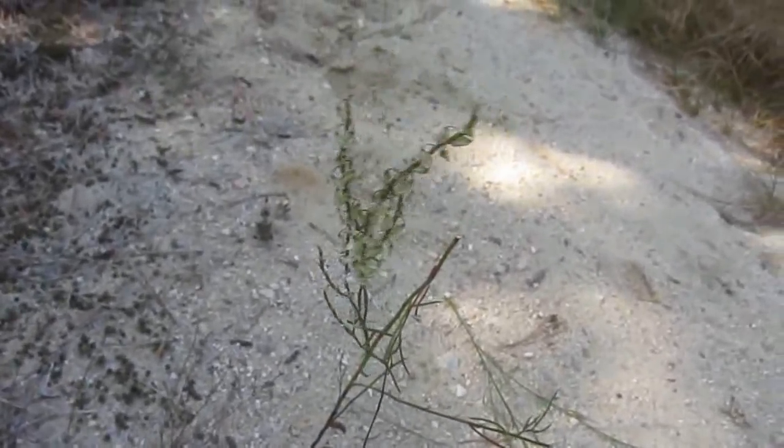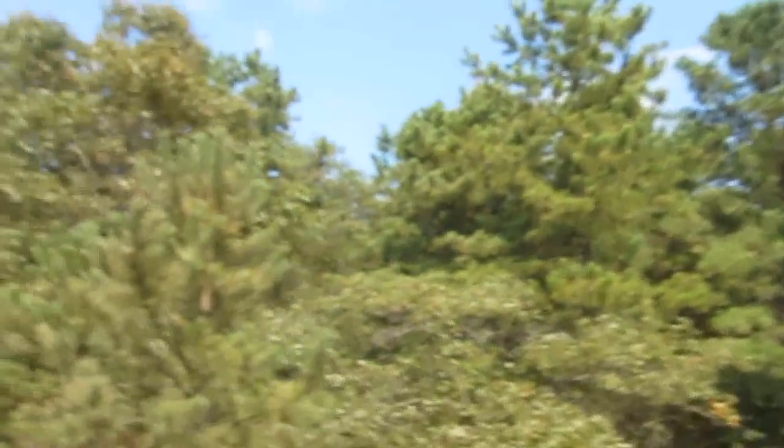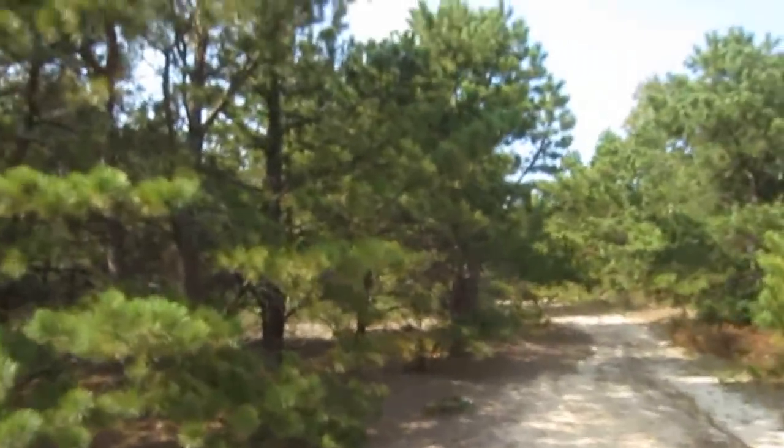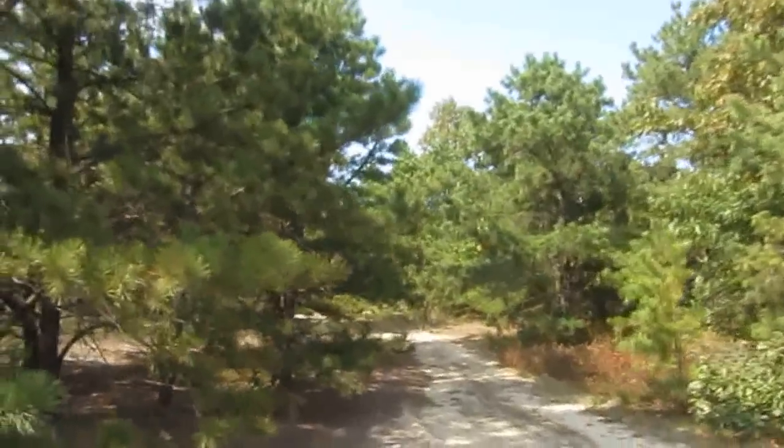We also have got the jointweed, another common plant in the Pine Barrens. But the goldenrod — that was rare. I've never seen that wand-style goldenrod before. I've seen pictures of it, and I'm almost positive that is it. I'm sending my friend Barry a picture of that.